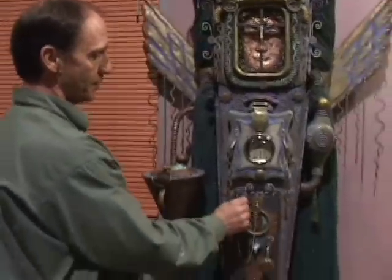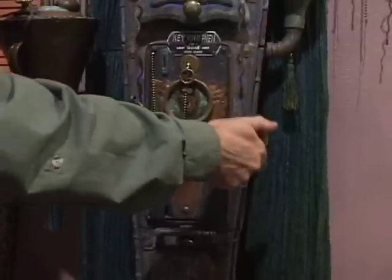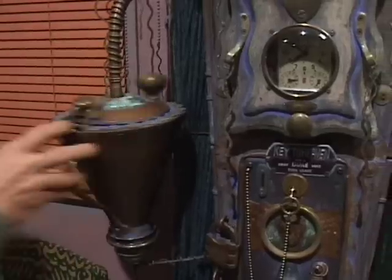This piece I call the Key to Heaven, and on this one you have to put in a dime and then you turn this crank and you get your little ticket, which has a picture of an angel, and then you write your prayer on the back and put it in the prayer wheel here.